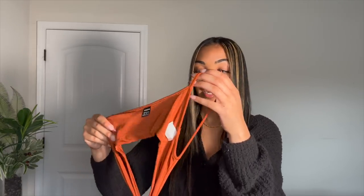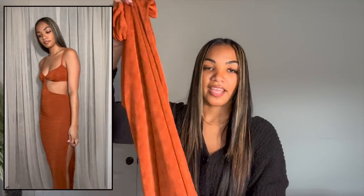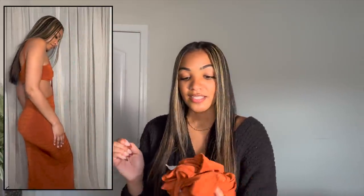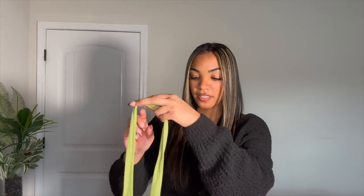This next dress is the exact same style as the last one except it's a different color and a little bit longer. It has a slit in it which I think is really cute, and I love the color — it just makes me feel really good when I wear it. My birthday is actually this week and I plan on wearing this in Jamaica. The pictures are going to look amazing in this dress. I also got this in an extra small.